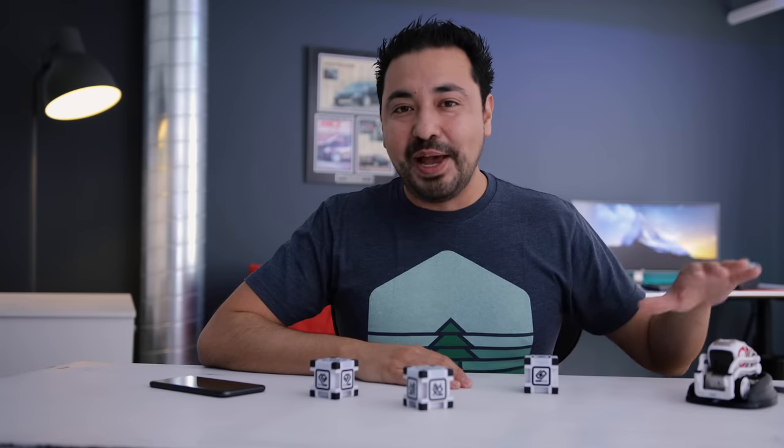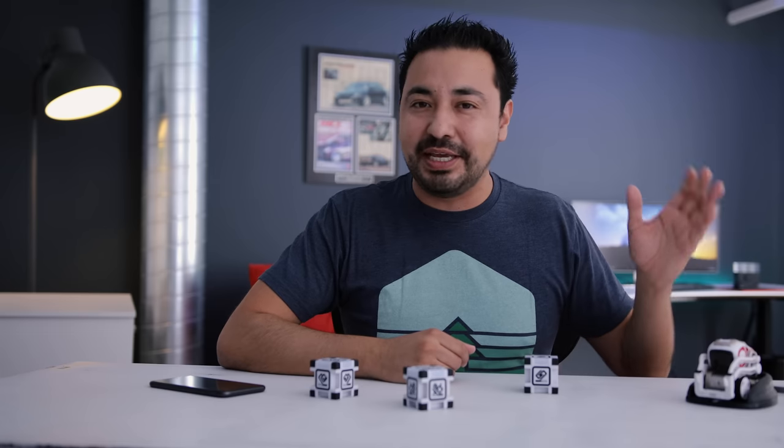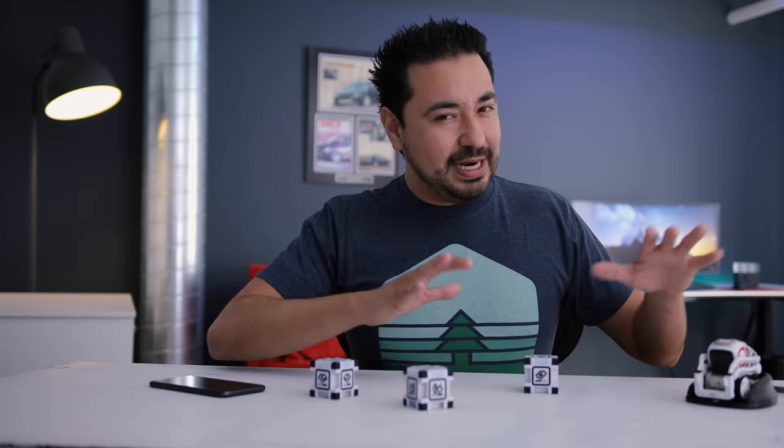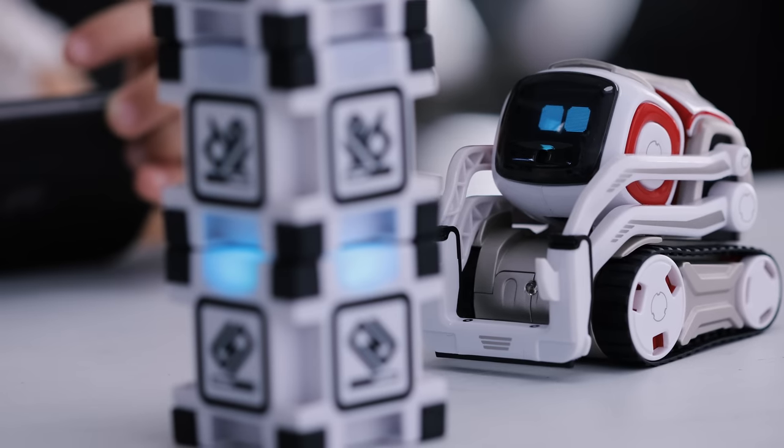I want you guys to meet our family's toy robot. I know that sounds weird and maybe even strange when I say this, because I'm introducing you to him like he's some sort of dog or a pet, which he kind of has become — and you guys will understand why I'm saying this in a second. Meet Cosmo.